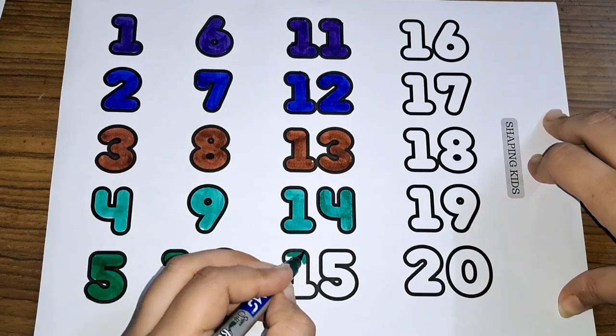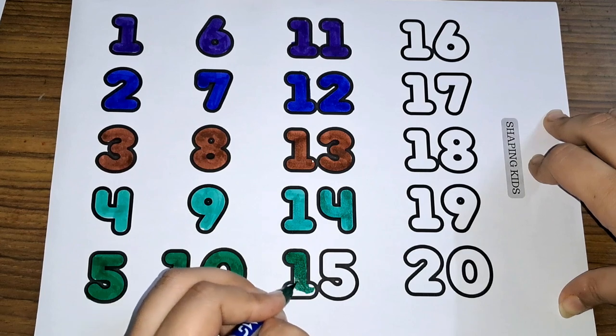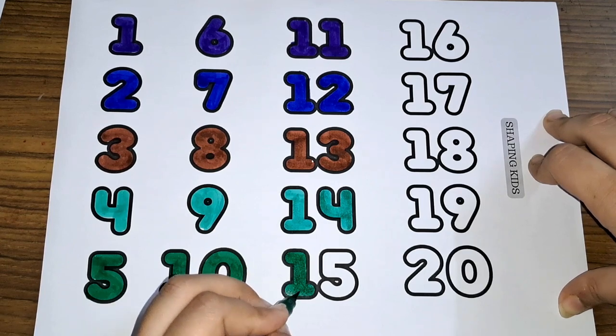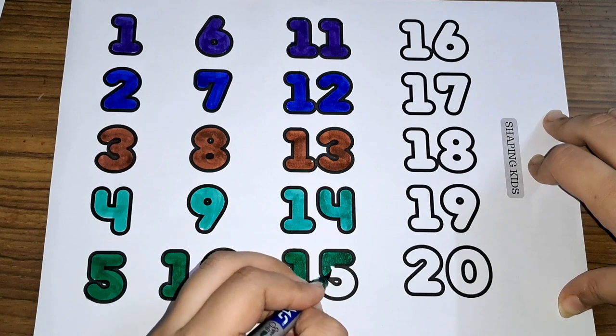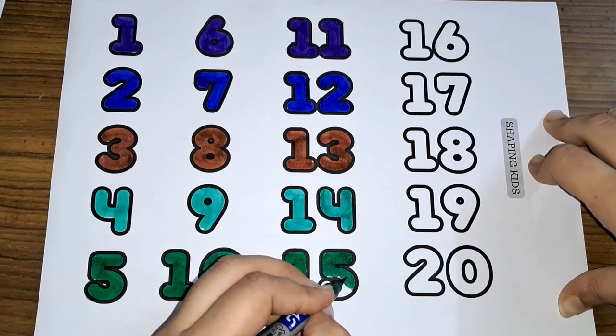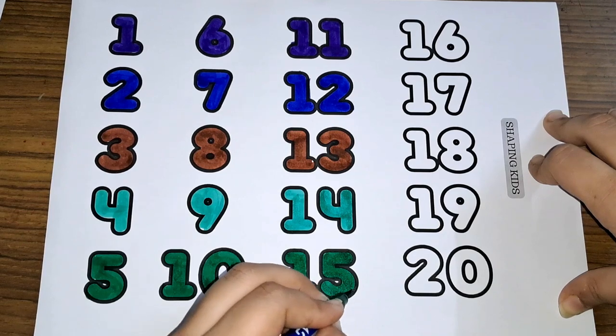Fifteen. One and five, fifteen. Number sixteen.